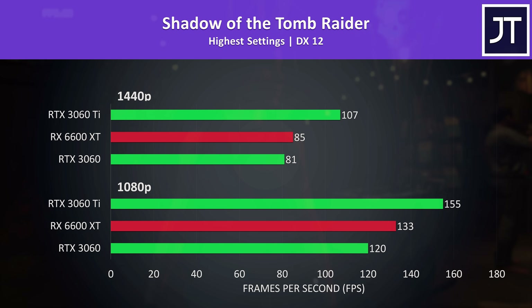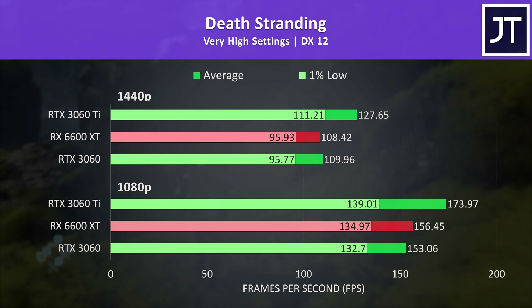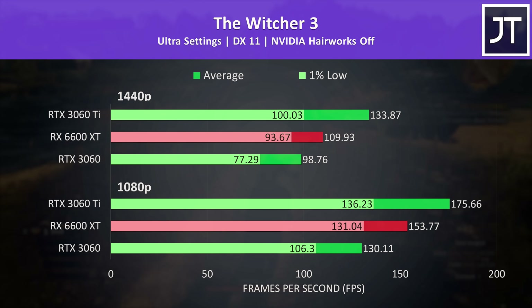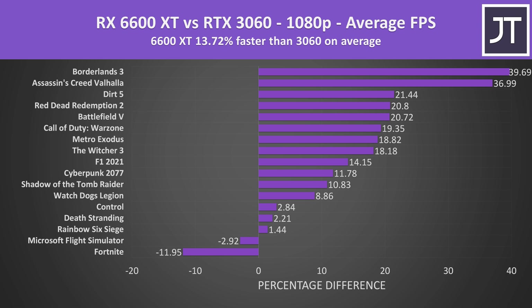I'll briefly skip through the remaining few games before getting to the fun stuff — just pause the video if you want a closer look. These results are more of the same trends we've already seen, but it's important to test as many games as possible to get a better rounded average. On average out of these 17 games tested at 1080p, the Radeon RX 6600 XT was almost 14% faster compared to the Nvidia RTX 3060. The 3060 was only ahead in Fortnite and Flight Sim, while titles like Assassin's Creed Valhalla and Borderlands 3 had big gains on the Radeon card.